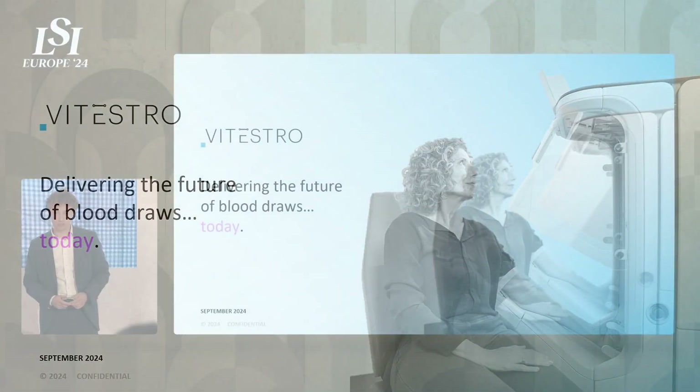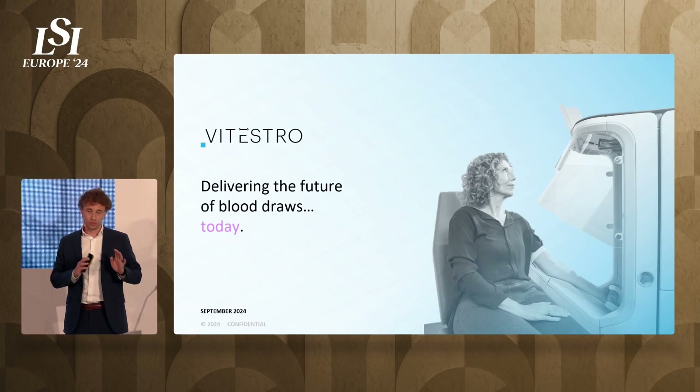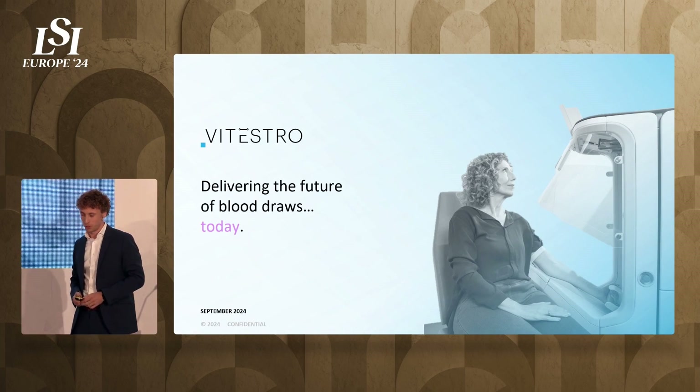Thank you very much. I'm Tony Alverbeke, the CEO of VTESTRO. And today I'm going to tell you everything about the future of blood drawing.